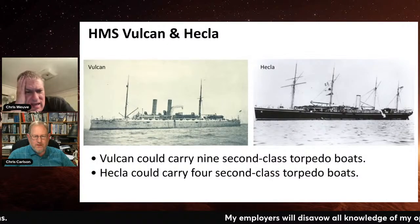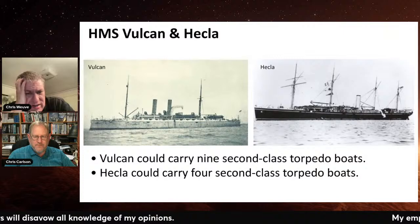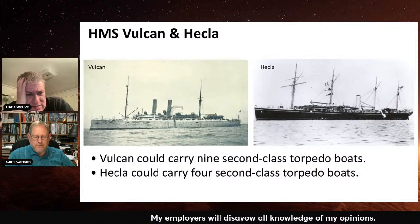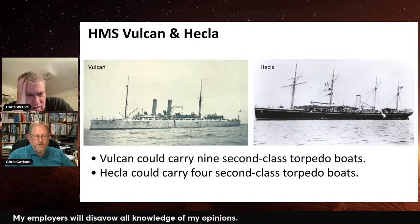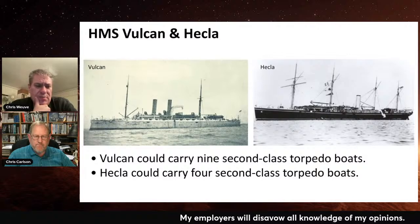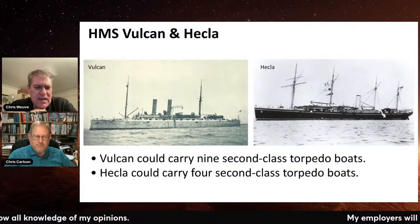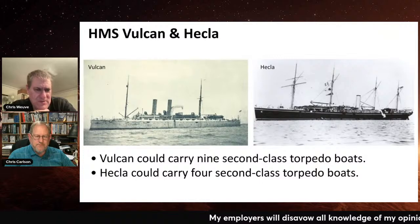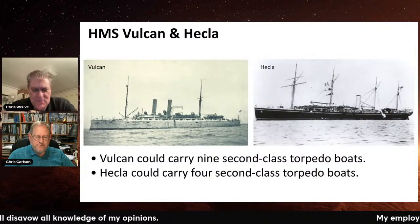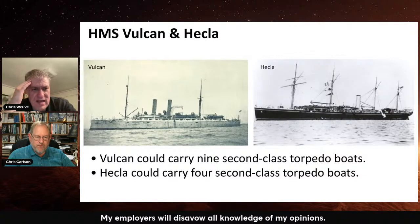Vulcan and Hecla are the two that we talked about. Hecla was the first one — a merchantman converted into service. Vulcan was actually purpose-built for this task. Vulcan is the British equivalent of Foudre and predates Foudre. They're both more to be thought of as mobile torpedo boat depots — closer to being a submarine tender than a submarine carrier by analogy. It's not about launching the torpedo boats in combat; it's much more about pulling into a place where you'd want a torpedo base, because it's got everything needed to be a torpedo base.